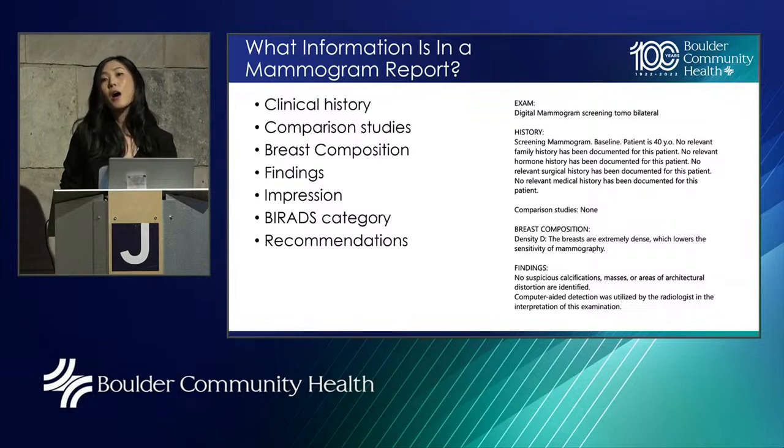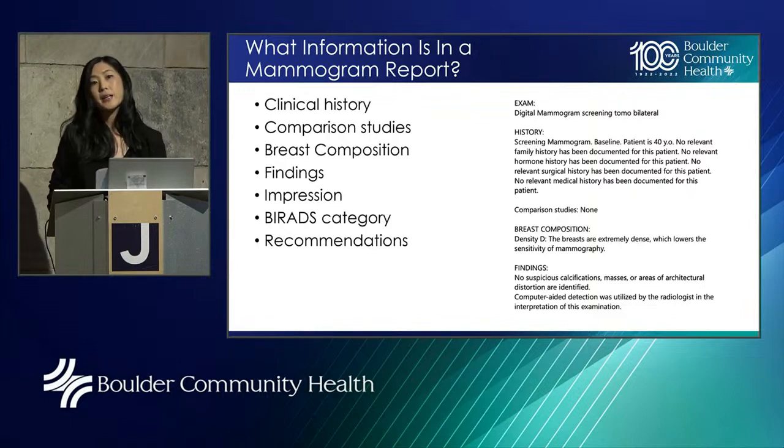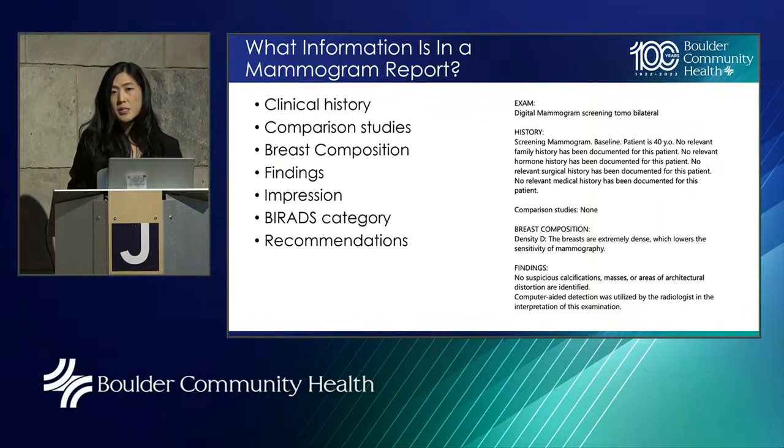Let's talk about how to read your mammogram report. Mammography reports are highly standardized in the United States, so they'll look pretty similar wherever you go. They include: clinical history (including family history or prior breast procedures or biopsies), comparison studies, breast composition or breast density, findings, impression, BI-RADS category, and recommendations for follow-up.